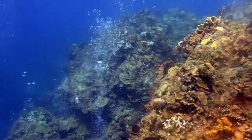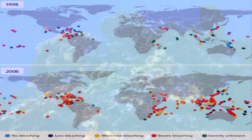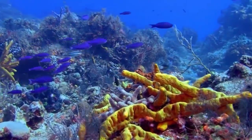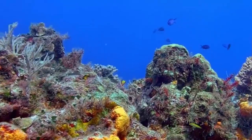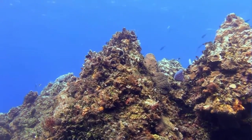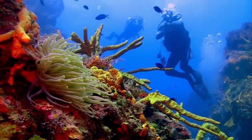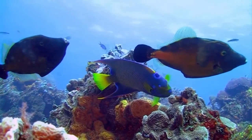Much attention in marine biology is focused on coral reefs and the El Niño weather phenomenon. In 1998, coral reefs experienced the most severe mass bleaching events on record when vast expanses of reefs across the world died because sea surface temperatures rose well above normal. Some reefs are recovering, but scientists say that between 50 and 70% of the world's coral reefs are now endangered and predict that global warming could exacerbate this trend. The shallow shore and mid-reef are the most susceptible to such bleaching events because of their shallower depths.